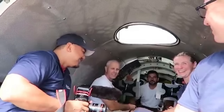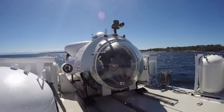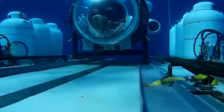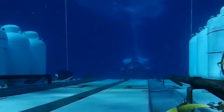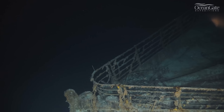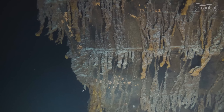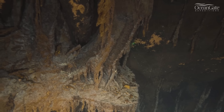The Ocean Gate Titan submersible tragedy has shown us both the beauty and danger of the deep sea, and reminded us of the enduring fascination and mystery of the Titanic. As we mourn the loss of five brave souls who dared to explore the depths of the ocean, we also wonder what secrets and stories lie beneath the waves, waiting to be revealed. If you liked this video, please give it a thumbs up and subscribe to our channel for more videos like this, and leave a comment below with your thoughts on this topic.